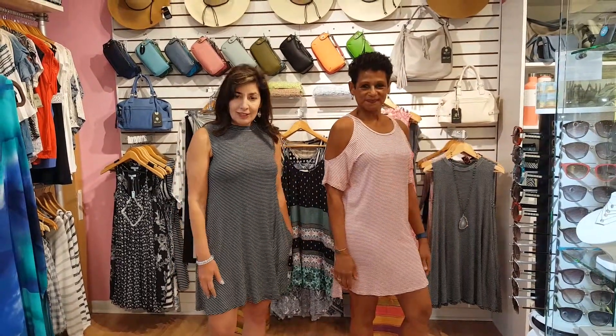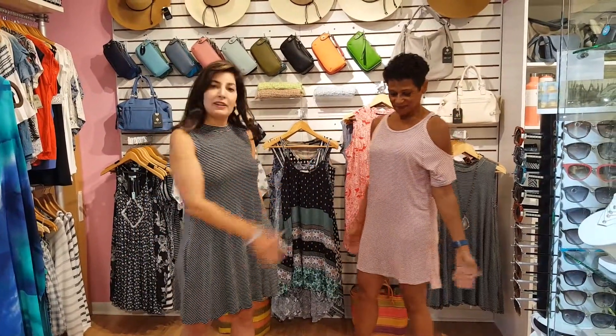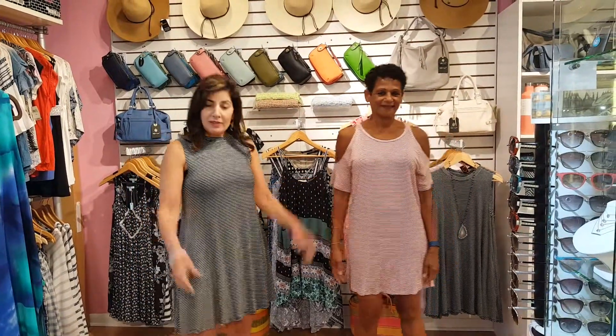I'm wearing the sleeveless t-shirt dress with pockets and Terry's wearing here the open shoulder t-shirt dress. It does not have pockets. This style, the sleeveless, we have it in black and white, navy and white,